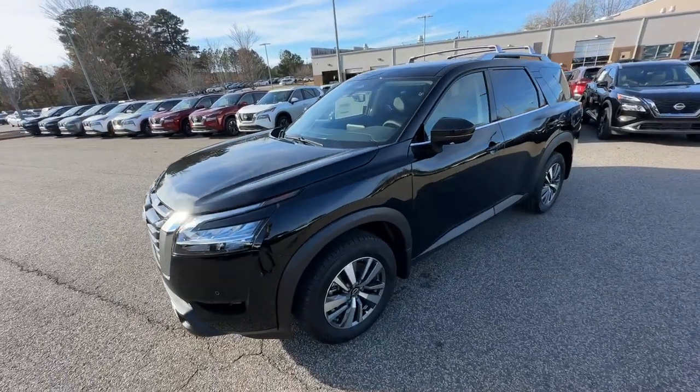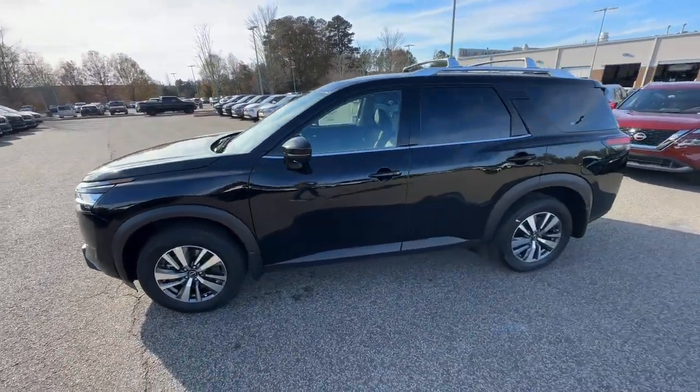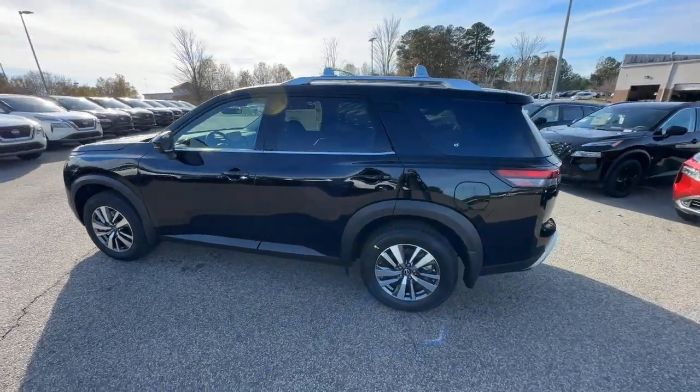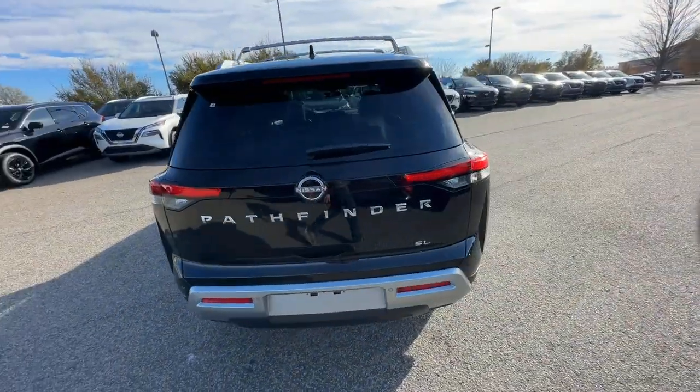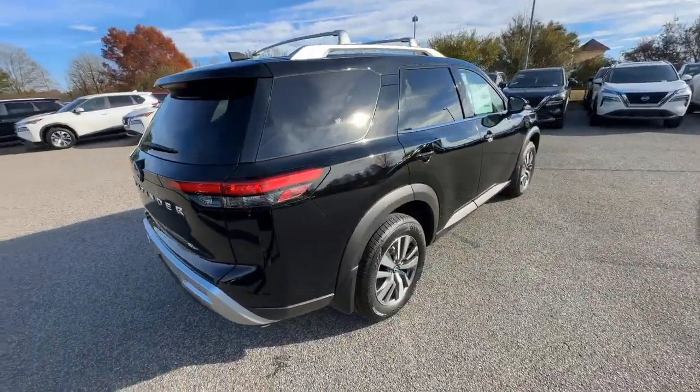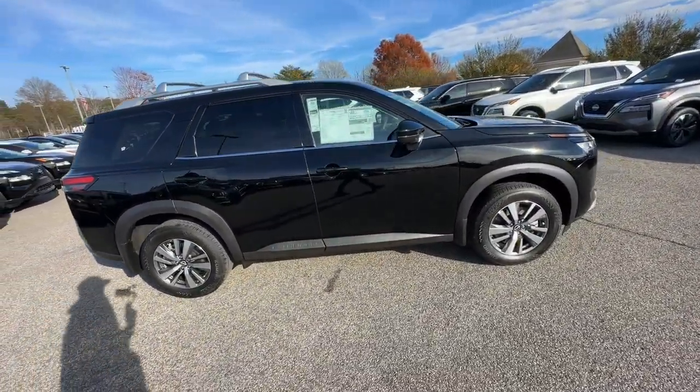Get into the 2024 Nissan Pathfinder. Rise to the challenge and style in this handsome Pathfinder. This three-row SUV offers standard driver-assist safety features, impressive towing ability, and thoughtful family-focused amenities.